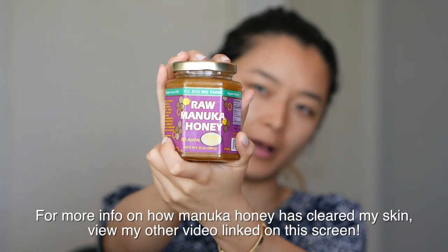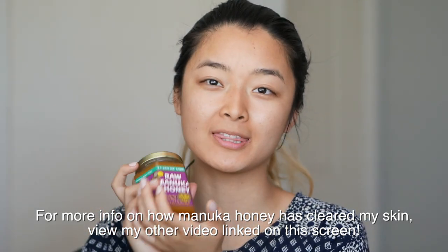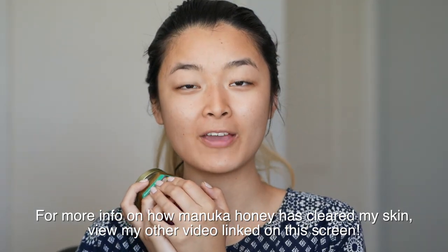If you have any questions, just leave them down below and I'll be happy to answer them. What I use to wash my face is raw manuka honey — I explained this in my old video and this was one of the main things that cleared my face. I grab about this much, maybe a little less, rub it between my hands, then massage it on my face like you would any normal cleanser.